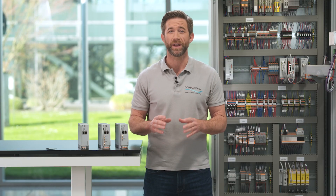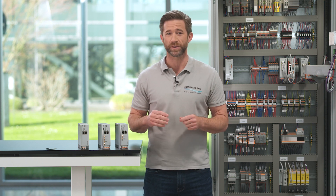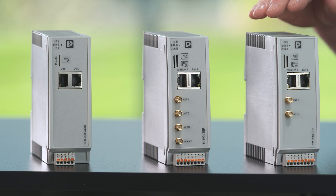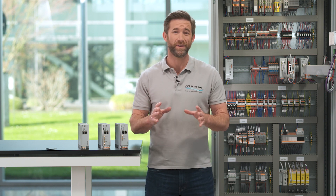Depending on whether you have direct access to the internet on site, you can choose between devices with a WLAN connection or a cellular connection. This means you are equipped for every application.